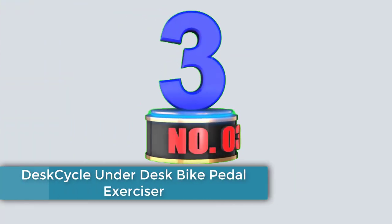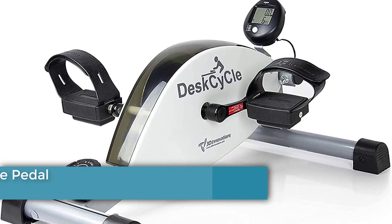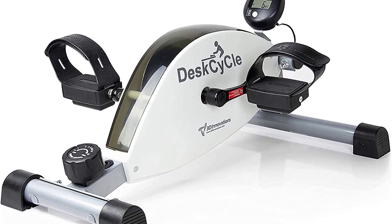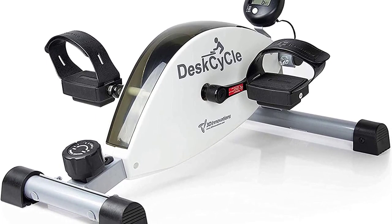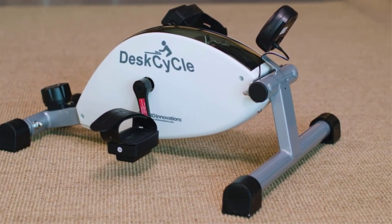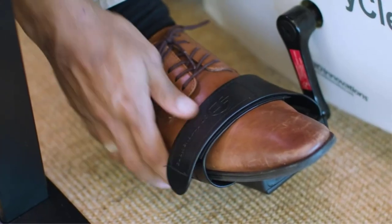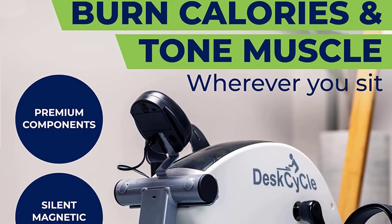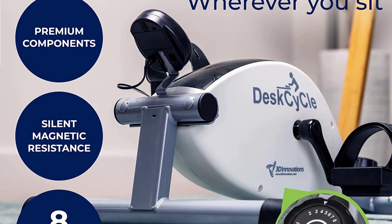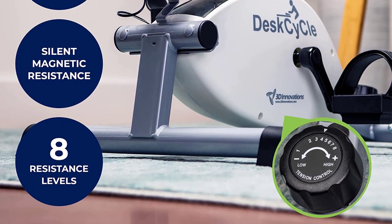Number 3. The Desk Cycle Under Desk Bike Pedal Exerciser is a revolutionary fitness tool designed to help you stay active and fit, even during long hours of sitting at your desk. This innovative pedal exerciser allows you to exercise your legs discreetly under your desk, making it an ideal solution for office workers or anyone with a sedentary lifestyle. We will explore the features and benefits of the Desk Cycle Under Desk Bike Pedal Exerciser, highlighting its effectiveness and convenience.